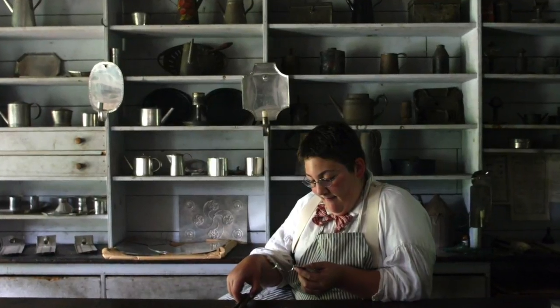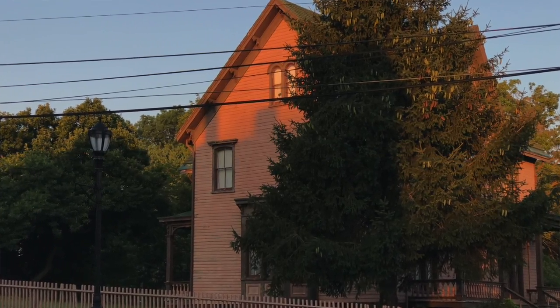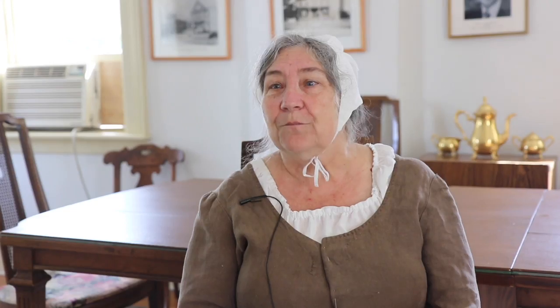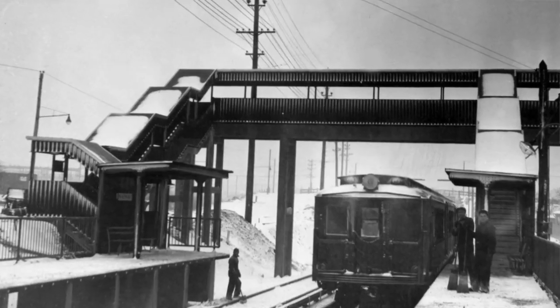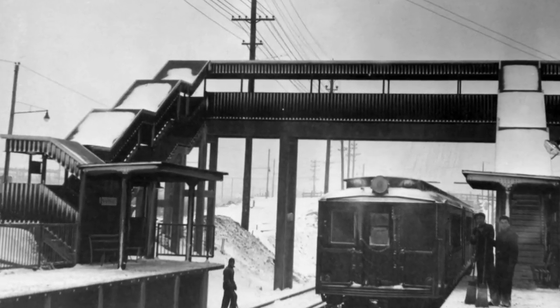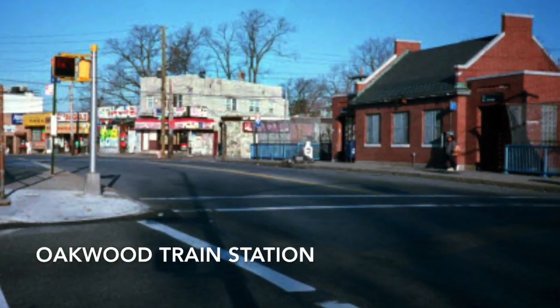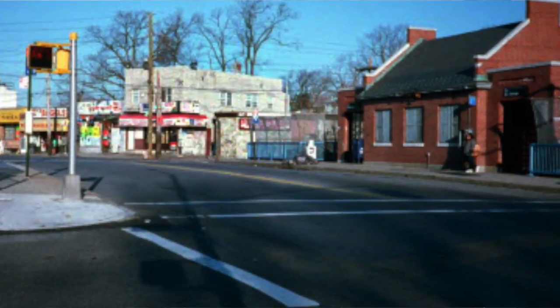Richmond Town itself was very quiet, a sleepy little town, except when court was in session. By 1867, trains were coming across Staten Island, and unfortunately for Richmond Town, the railroad line did not come right through. The closest train station is Oakwood, and it was in the early days referred to as Courthouse Station.